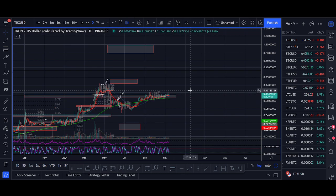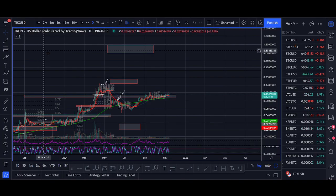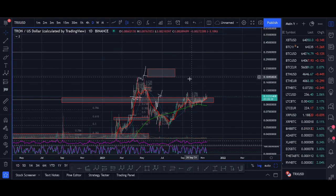Thank you very much for watching. Quick update on Tron — let me know your thoughts on the key zones I've shared. Write them down, and if they break out I'll try to make a video and let you guys know — I've got my alerts set. Comment below your thoughts on Tron, your price prediction, and your thoughts on Justin Sun. If you enjoyed this video, hit that like button — for every like I'll buy one Tron.